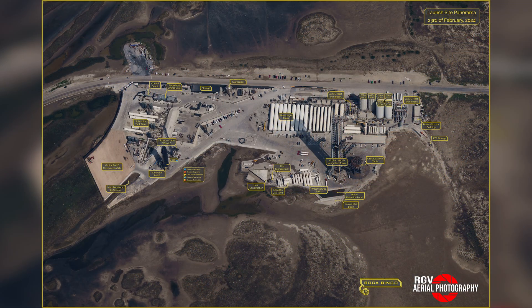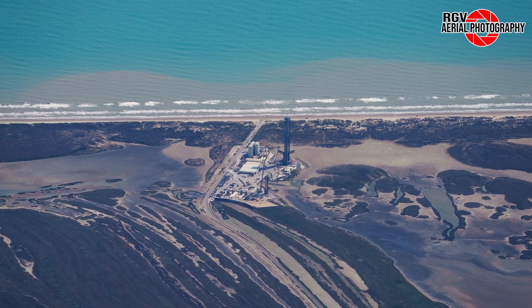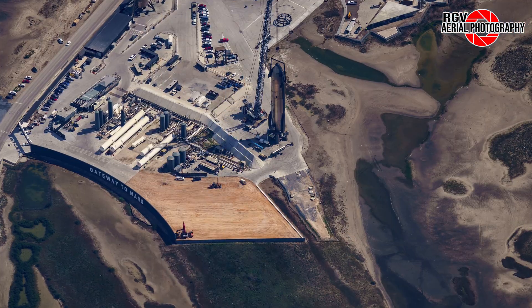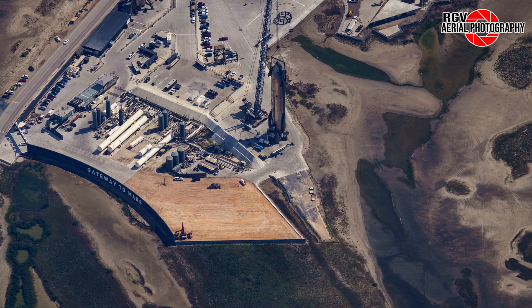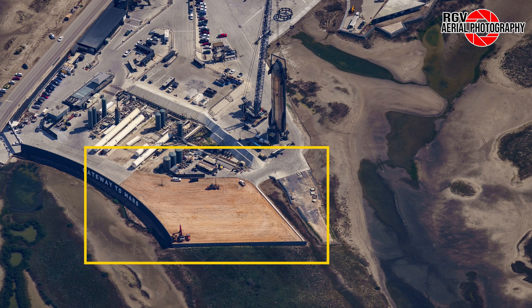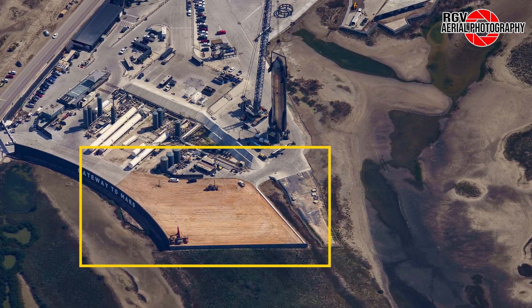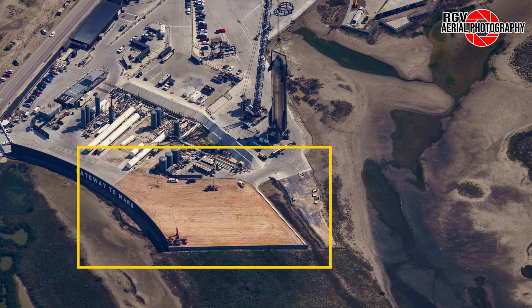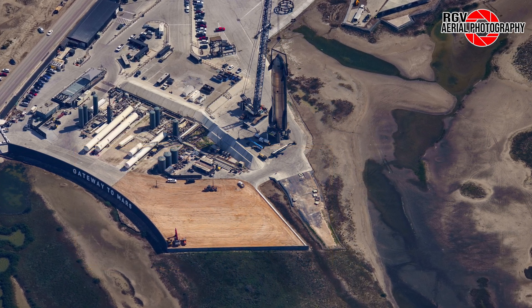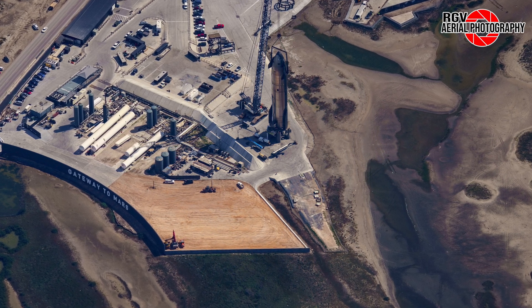Before we get started at the launch site this week, let's take a look at the labelled map for those who may be unfamiliar with the layout. What a beautiful sight to see as we approach from two miles above Boca Chica Beach. We'll begin with the most obvious change at the suborbital site — the demolition of the employee and contractor parking lot. It appears concrete is the only material susceptible to removal shortly after it's poured at Starbase. It took crews just a few days to remove the asphalt after they began on February 21st.